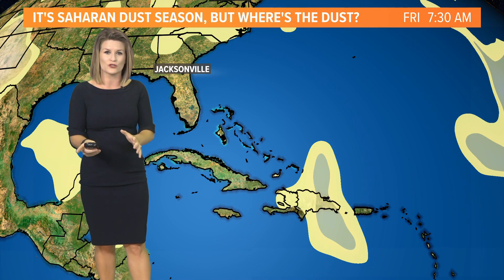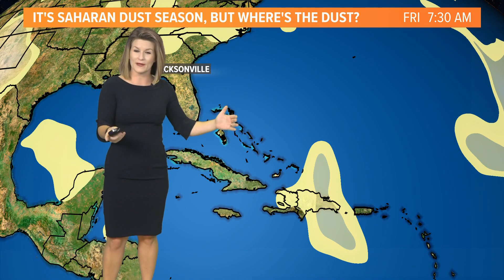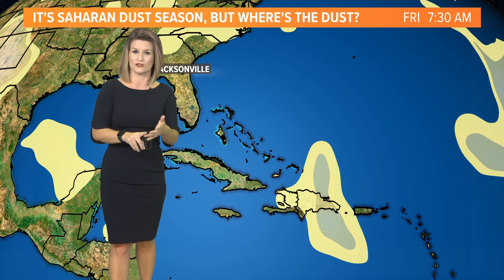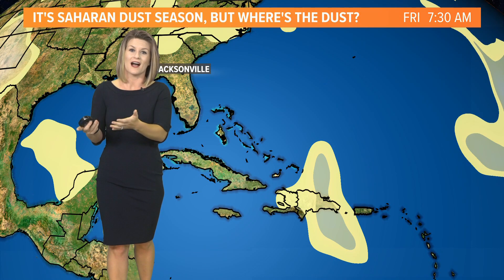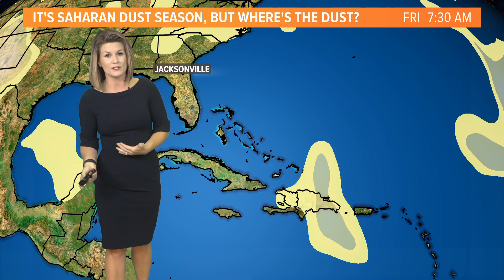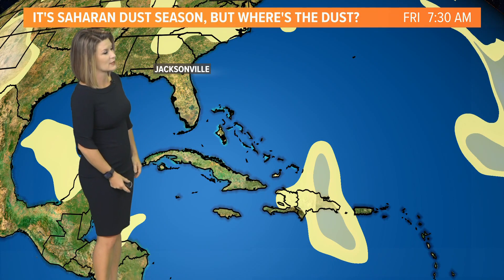We've had lower concentrations across the Atlantic Basin so far this year. The dust typically coincides with a quieter start to June and July, and then it starts to fade off as we see the peak of the hurricane season come into play late August and into September. So it makes you wonder how busy June or July could be, now that we don't have quite as much dust across the area.